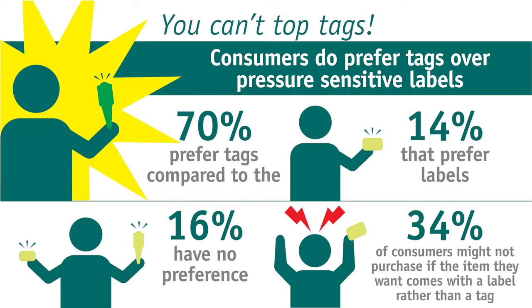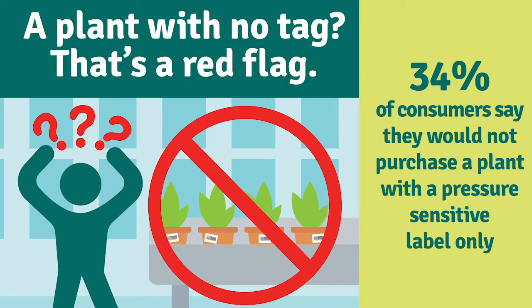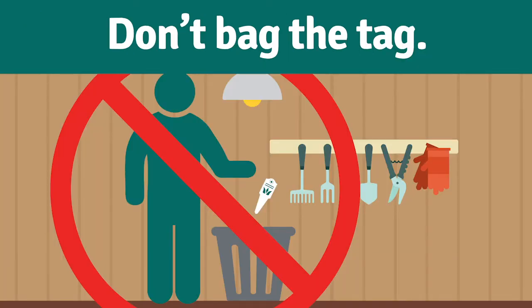When consumers were asked about their preference of a plant tag versus a pressure-sensitive label, an overwhelming seventy percent responded that they would prefer a plant with a tag. In fact, thirty-four percent said they might not even purchase a plant with a pressure-sensitive label and no tag. Why is having a tag and not a label so important to consumers?